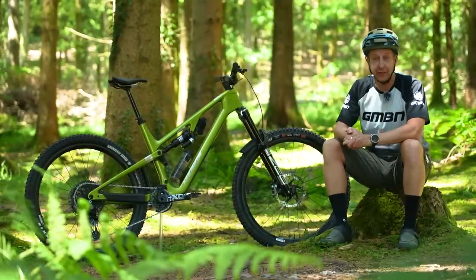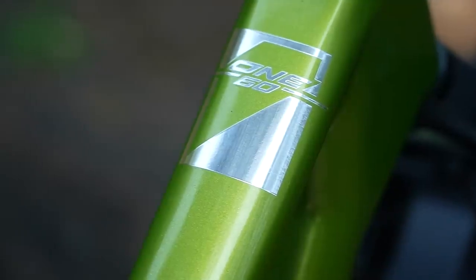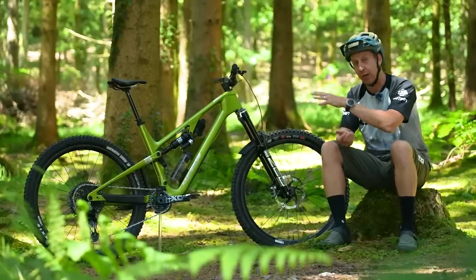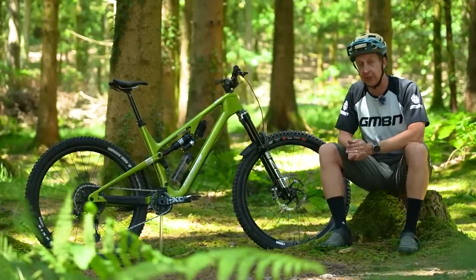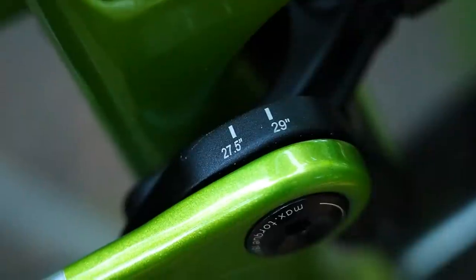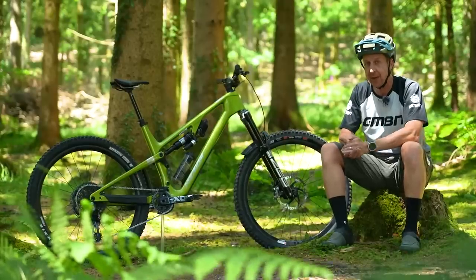To make this video, Merida sent us a couple of their big-hitting enduro and all-mountain bikes — the 160. These are true do-it-all bikes and they represent everything that a big travel bike should offer. They're also the perfect bikes for us to use in this video to demonstrate all the tech, bike fit, geometry, and stuff that you need to know about when choosing your next mountain bike.